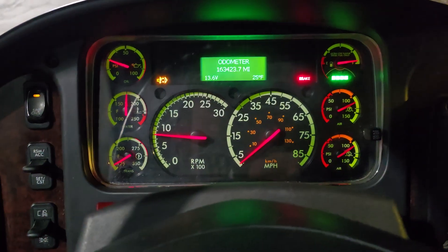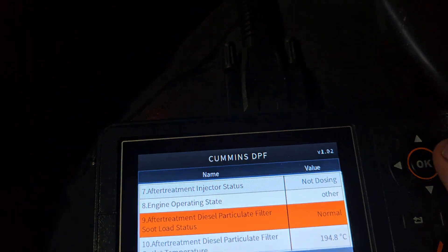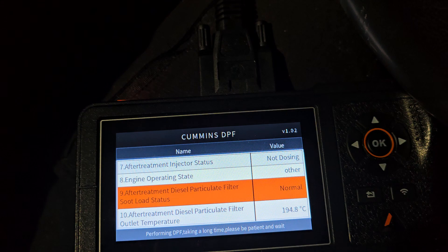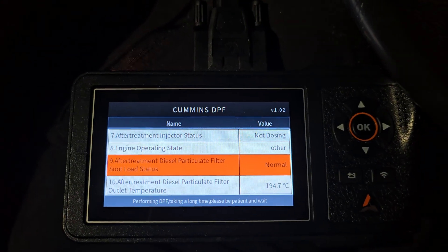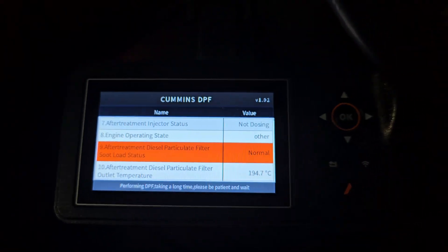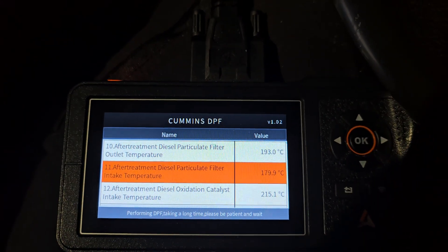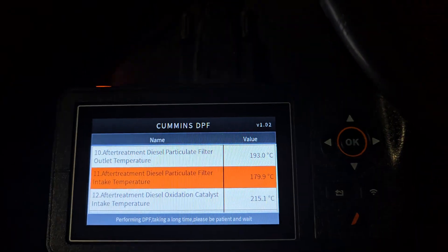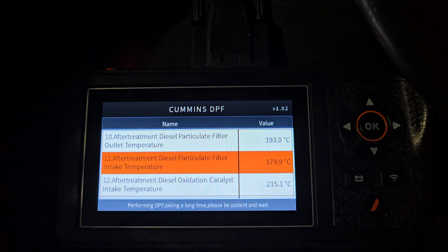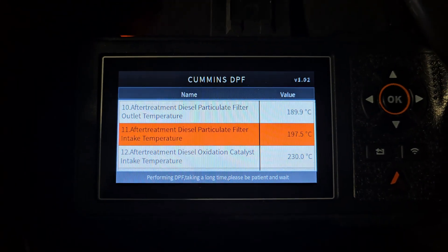The hot exhaust light turns on, and now I can monitor the different parameters. Right now it says it's not dosing, because it has not met the conditions required to dose. There is a seventh injector that injects diesel fuel into the exhaust stream, just north of the diesel oxidation catalyst, to generate heat and get the DPF hot to burn the soot. The diesel oxidation catalyst usually warms up to about 300 to 350 degrees, sometimes cooling down to 300 within that range — that's perfectly normal. The important part is that the DPF temperatures get up to about 575 degrees Celsius, which is over 1,000 degrees Fahrenheit.